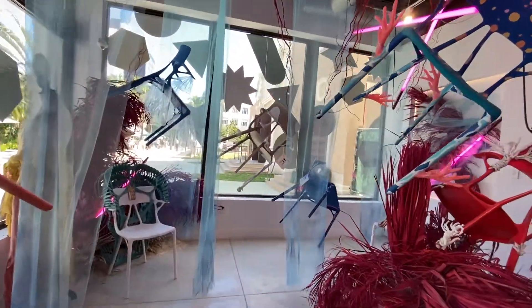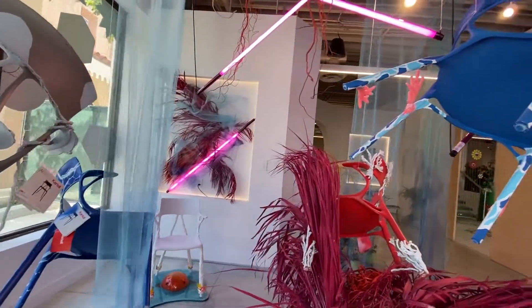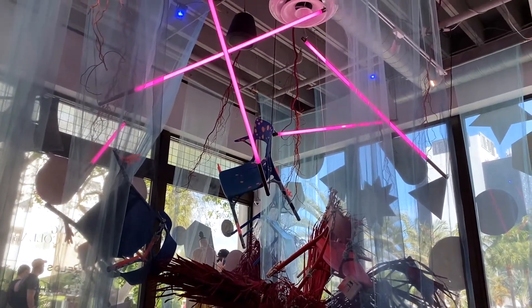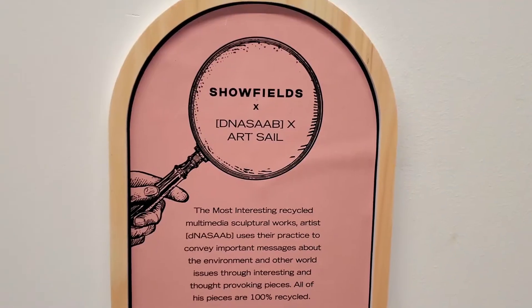Experimental retail mixed with unique art. All the chairs you see here, for example, are actually for sale. The Showfields concept, which can be described as an art hall for retail, embraces the growing trend of experience shopping.